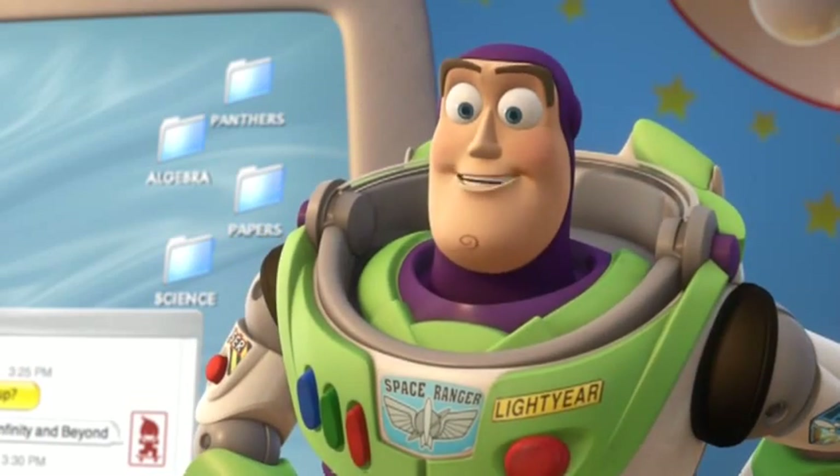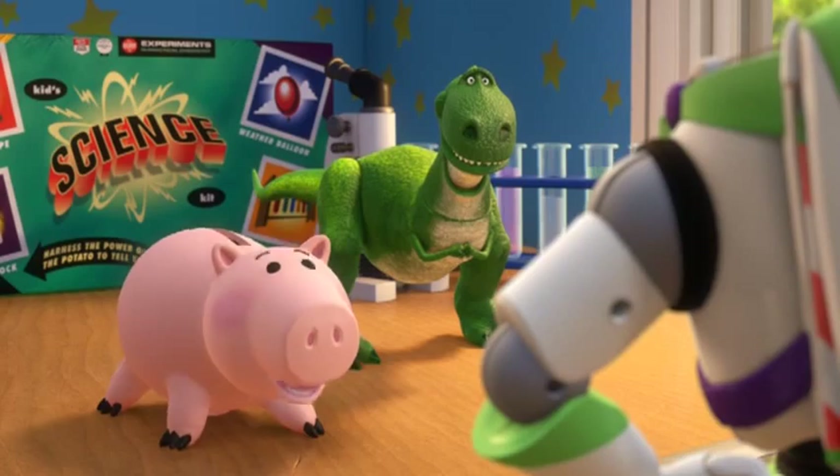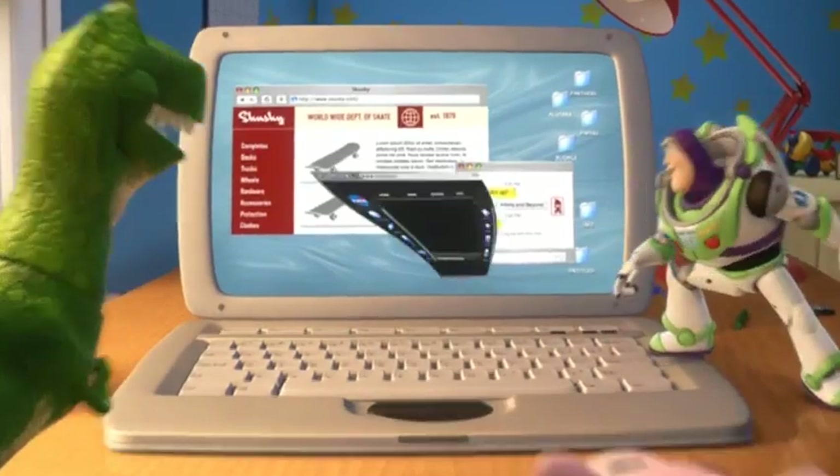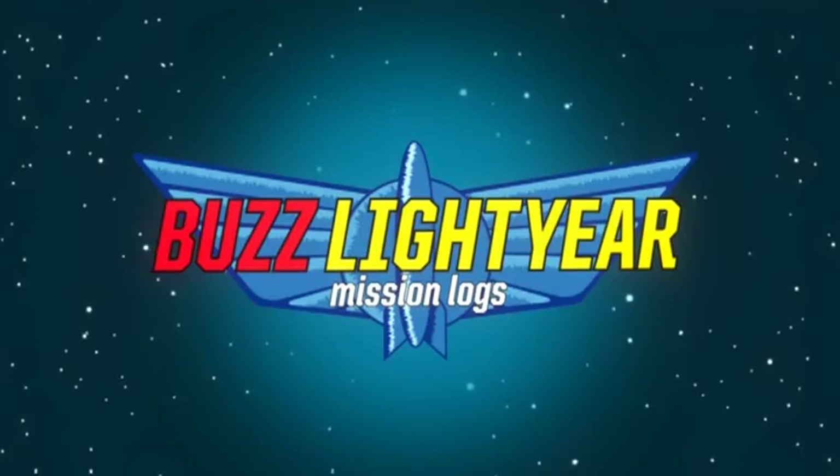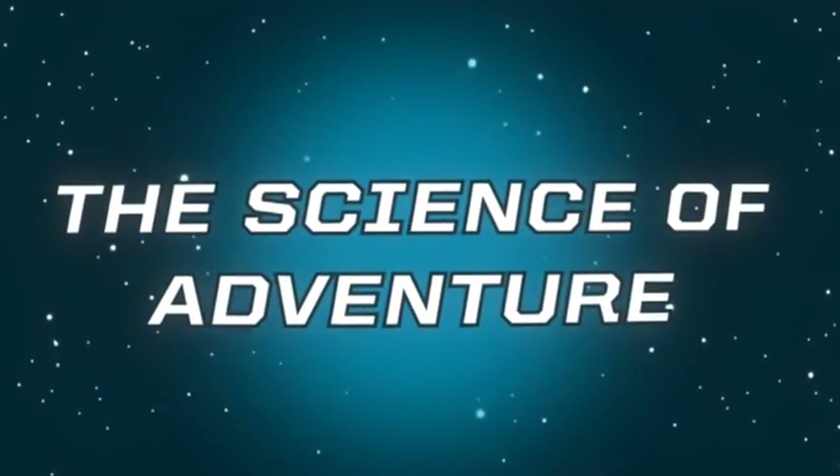Well, I saw hundreds of experiments while I was aboard the International Space Station. Let me show you. Buzz Lightyear Mission Logs, Episode 3: The Science of Adventure.